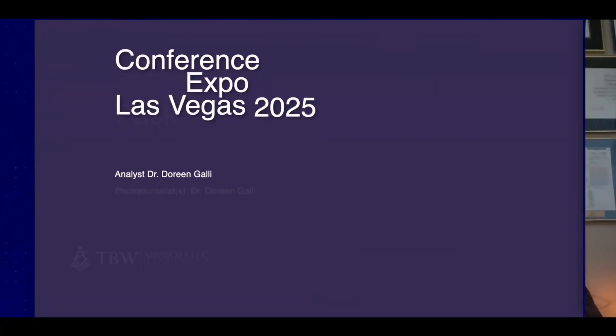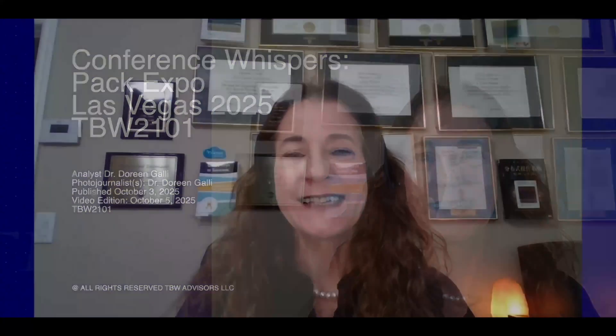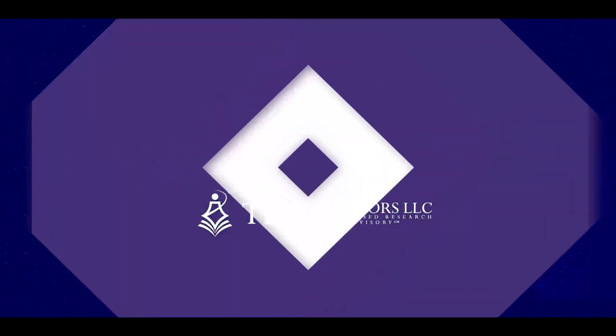Welcome to Conference Whispers Pack Expo Las Vegas 2025 video edition. I'm Dr. Doreen Galli, Chief of Research at TBW Advisors LLC — Technical Business Whispers. The answer is always in the whispers. Join the conversation and subscribe today.